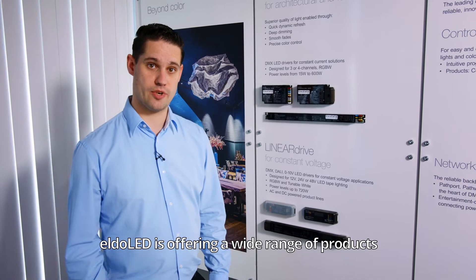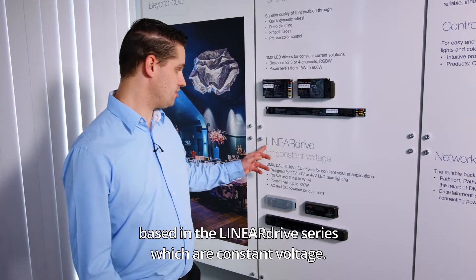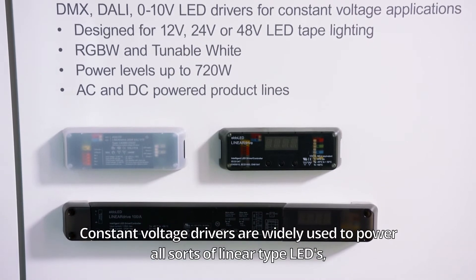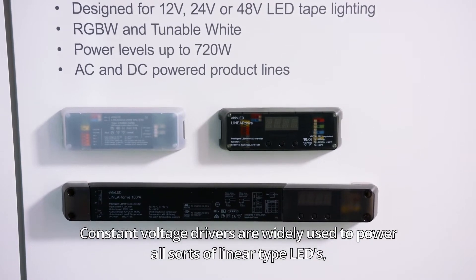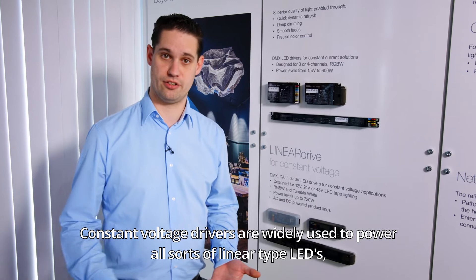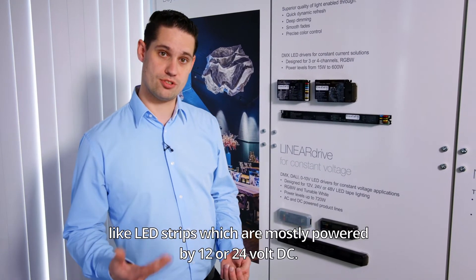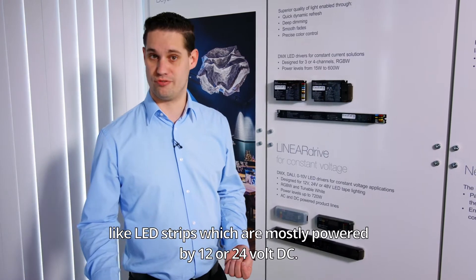Eldoled offers a wide range of products based in the Linear Drive series, which are constant voltage. Constant voltage drivers are widely used to power all types of linear LEDs, like LED strips, which are mostly powered by 12 or 24 volts DC.